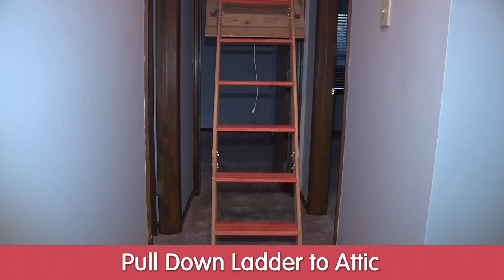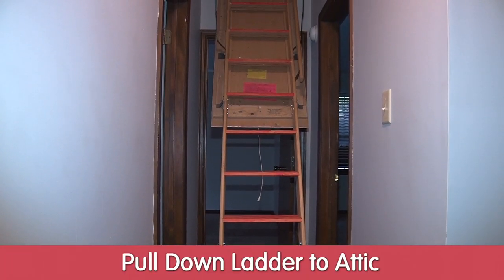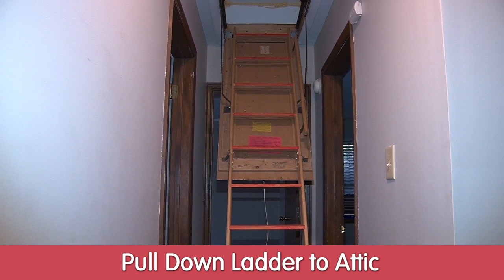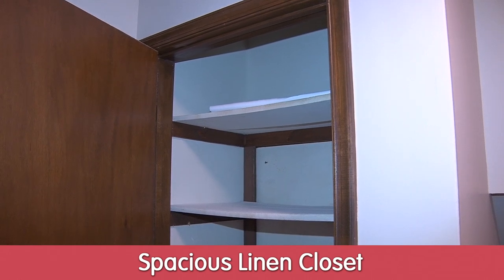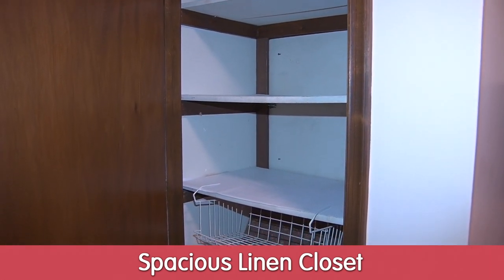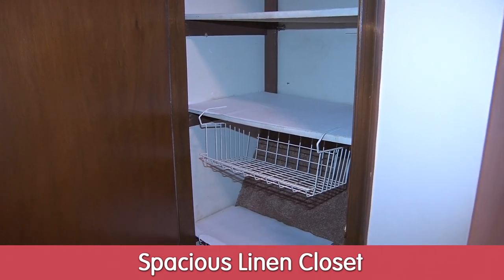This home also has a brand new pull-down ladder to get up into the attic, which is very convenient — you could store a lot of things up there. The last thing to mention on the top floor is a nice spacious linen closet for sheets and towels and such.